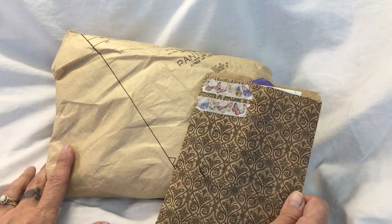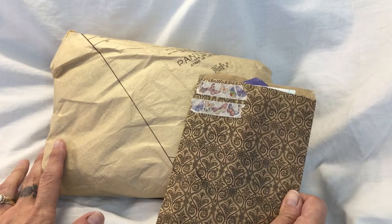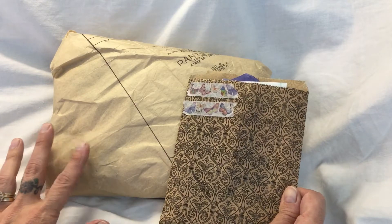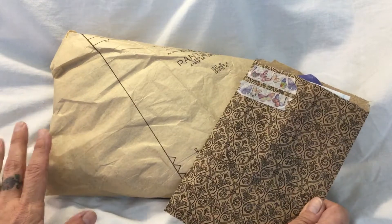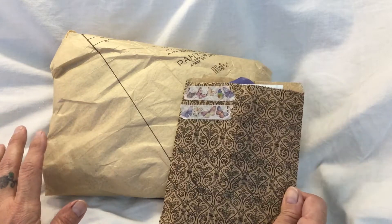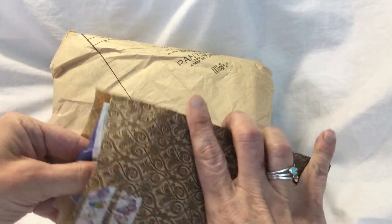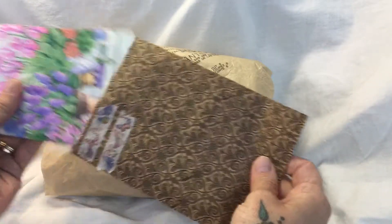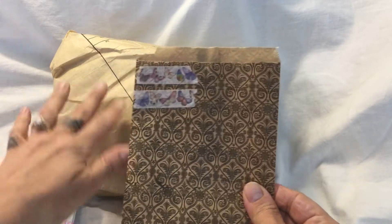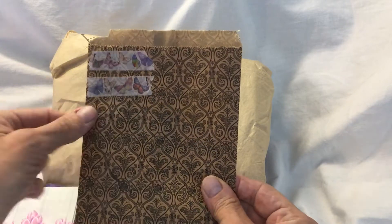I received it yesterday and I was going to open it on film, but I was sitting there fidgeting and staring, and in the end I couldn't contain myself. So I've opened it and I've had a good look, and it is stunning. And she also, bless her, sent me some little extra goodies. One of which is this lovely paper bag, and this washi tape was actually holding the parcel together - but I keep everything. And it is lovely with the butterflies.